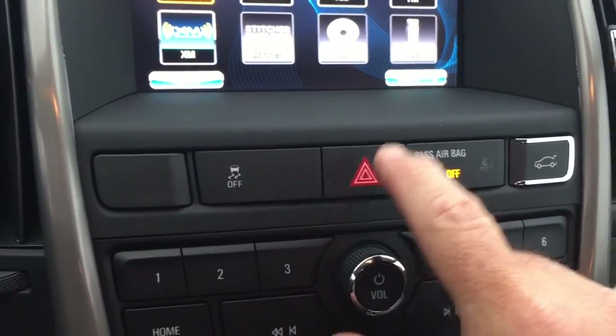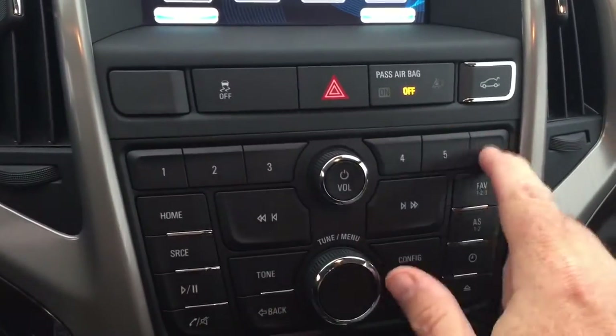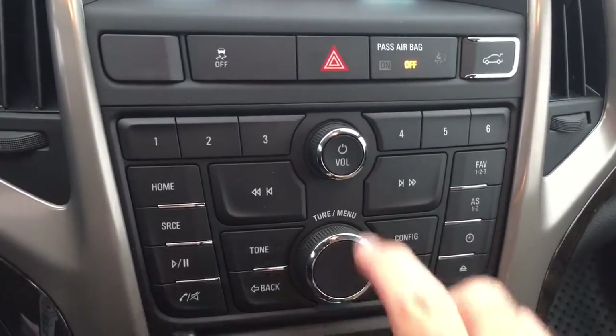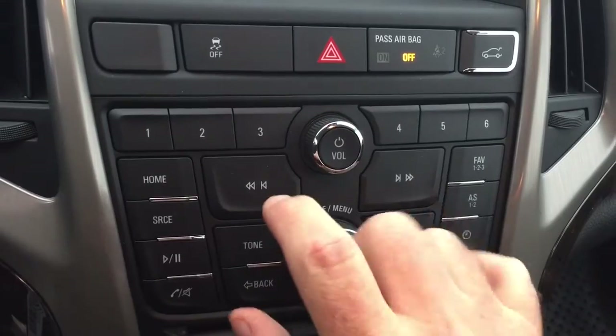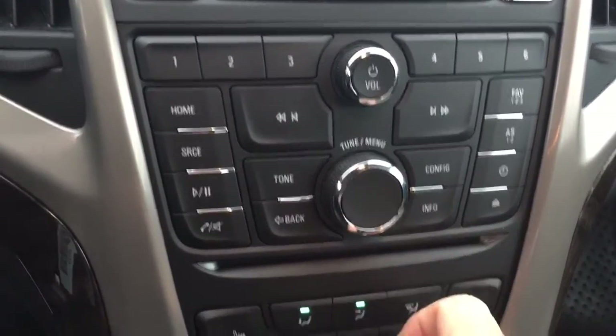We also have traction control, hazard lights, and an interior trunk release. Memory presets for your favorite radio stations, and you can scroll through tracks on your CD player or MP3 player if you plug one in. The CD player is located below.